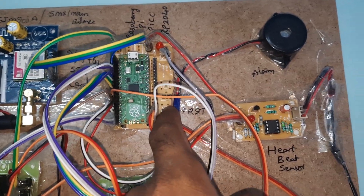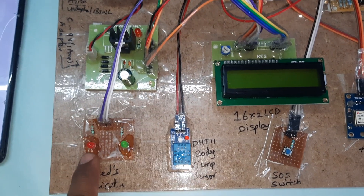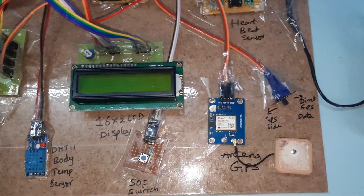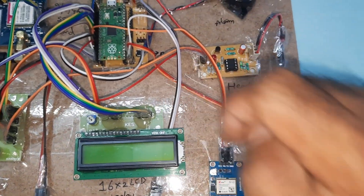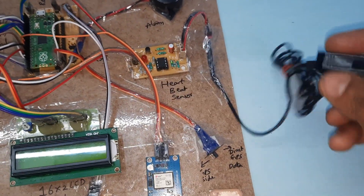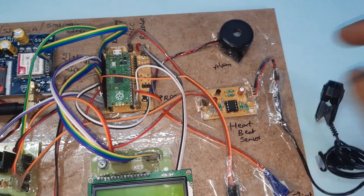Here is the reset button — if any program gets stuck, you need to press it to restart. There is one red LED, one green LED, a DHT11 temperature sensor, an SOS button, and a GPS antenna. If you are not getting GPS, go in this direction and press reset. If you are getting latitude and longitude, press this side and press reset. The heartbeat sensor is connected to the heartbeat sensor clip-type module, and there is also an alarm.